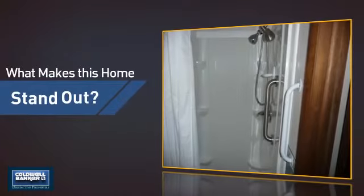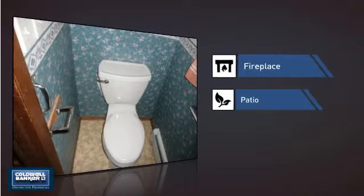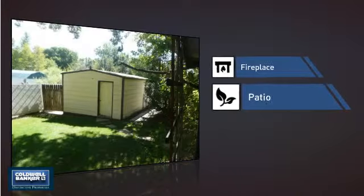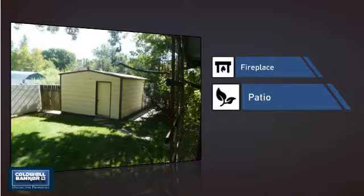But let's talk about what really makes this home stand out — like a fireplace for keeping you warm and cozy on cold winter nights, and a patio giving you some extra outdoor space for dining, recreation and more.